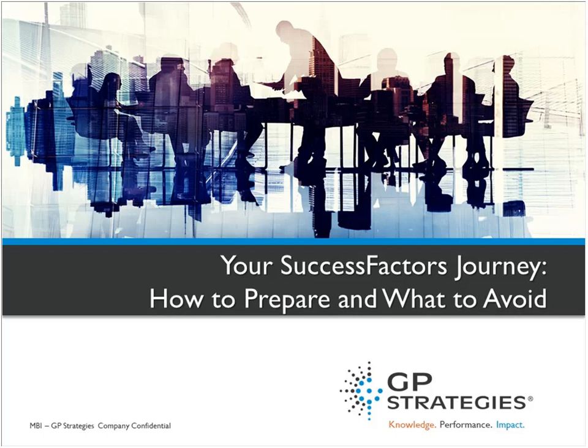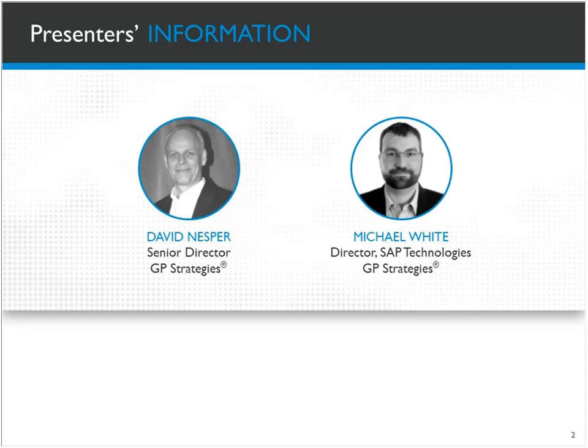I'd like to introduce you to today's presenters, David Duffer and Michael White. David has over 20 years of consulting and industry experience in information technology and human capital management. He works with multinational companies primarily focused on global HCM-related projects utilizing SAP platforms and products. Michael is the director of SAP Technologies for GP Strategies Human Capital Technology Group, responsible for managing the technical resources that perform development and integration work in and out of both the SuccessFactors Cloud Solutions and the SAP ECC software platform.